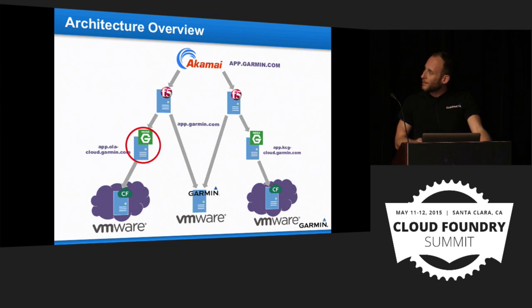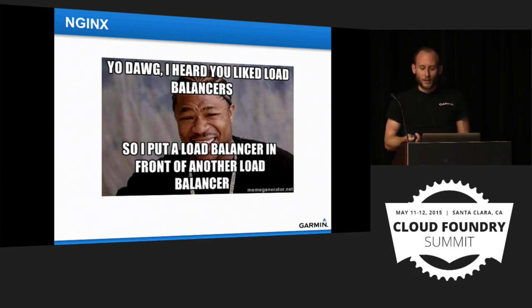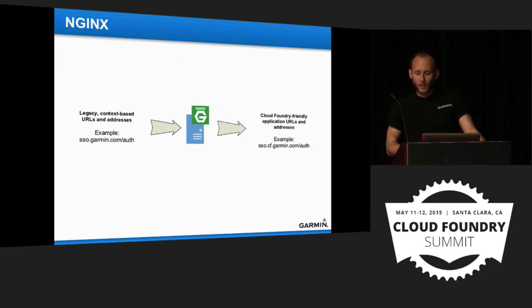Why do we have Nginx as an intermediary? The project scope was little or no code rewrites for our first application. Many brownfield applications make calls back and forth using hard-coded URLs like sso.garmin.com. This doesn't work with Cloud Foundry's requirement to route all calls via a wildcard DNS entry like *.cf.garmin.com. We decided to use Nginx to do URL and host header rewriting. F5 could do this via an iRule, but we wanted to store configuration in source control and automate deployment via Git hooks, keeping it developer-friendly.